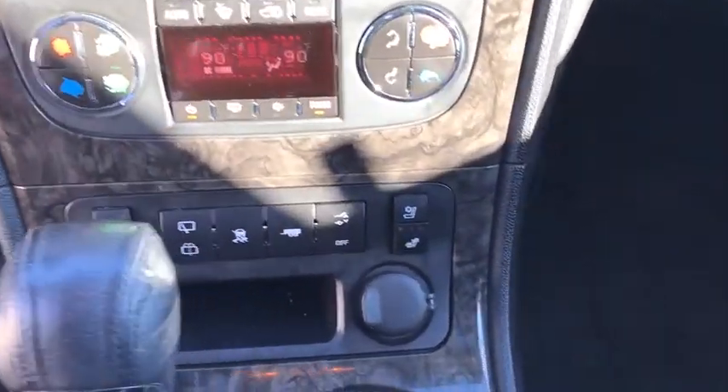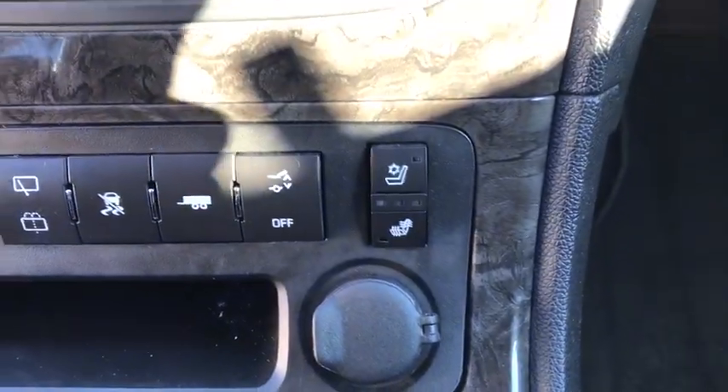Center armrest, USB connection, security system, power windows, rear window defroster, CD player.